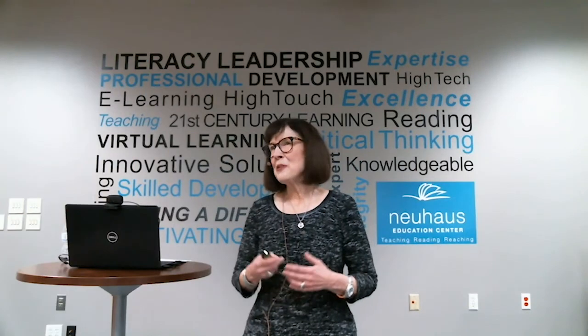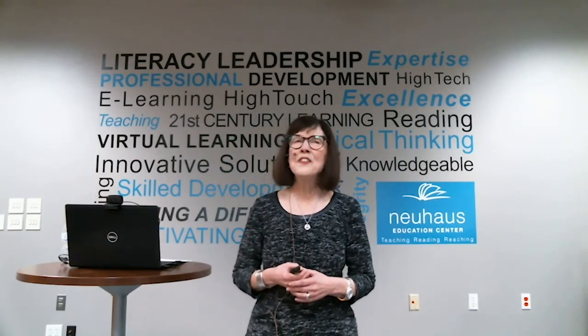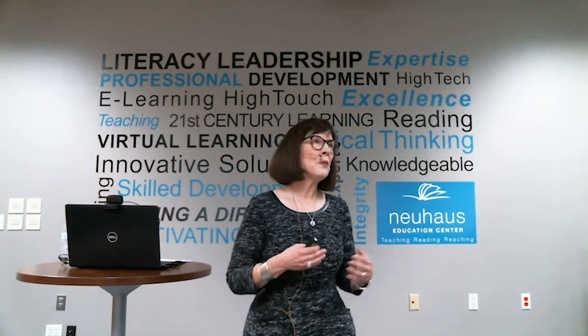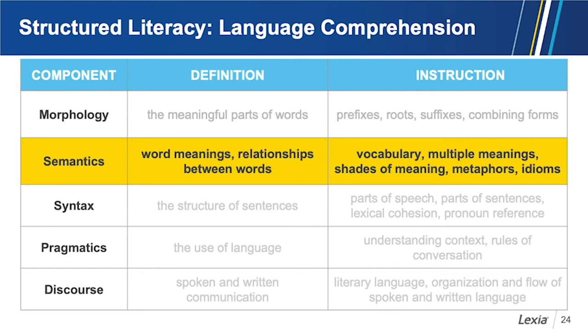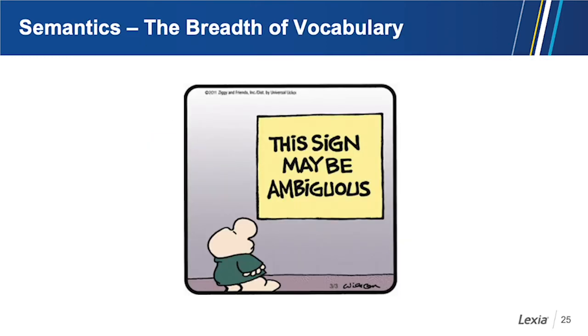The next component important to language comprehension is semantics. Semantics deals with word meanings and relationships between words. As we think about semantics, we're thinking about vocabulary, multiple meanings, shades of meaning, and metaphors and idioms. Vocabulary is important to language comprehension, but language comprehension is vocabulary and much, much more.